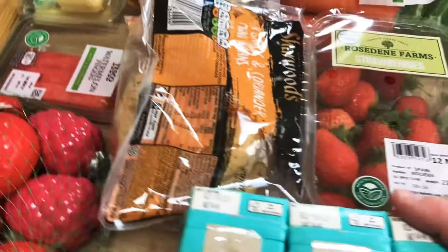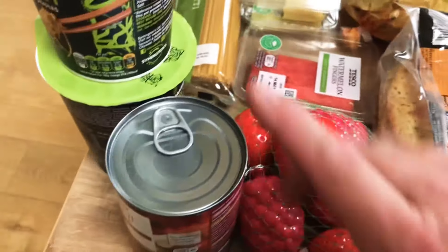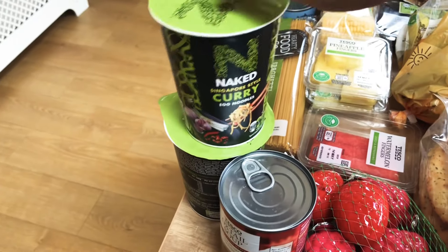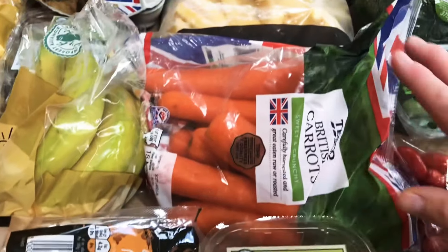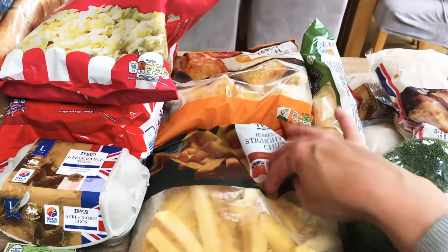Some strawberries and then these little tropical twist smoothies which the kids will like. Oh, there's the other yoghurts — I was thinking just now I'm sure I got some more. Some squash as well, an oxtail soup, and two of these naked noodles which are really yummy. Some mini garlic and coriander naans.